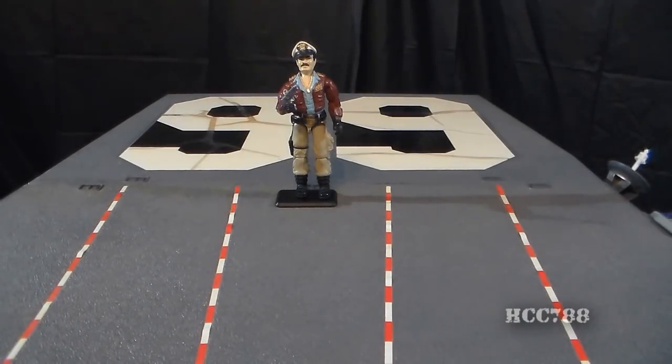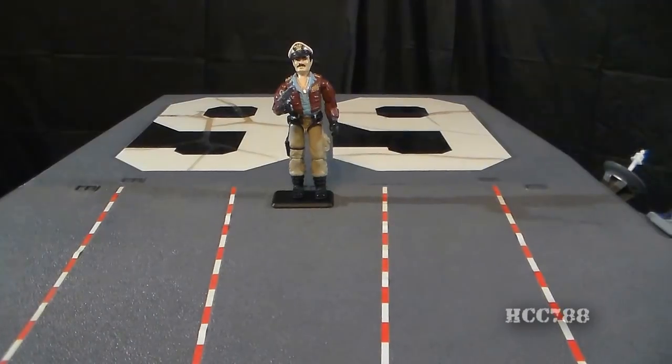However, at some point there will be a real CVN 99, as carrier numbers continue to go up. I think it will be interesting to see what the real CVN 99 is named. The 99 stickers on my USS Flag deck are positioned so you can read the 99 facing toward the front from the back of the ship. Hasbro would have you put those stickers the other way, but for a real aircraft carrier this is the proper position for the deck numbers, and I really prefer it this way.